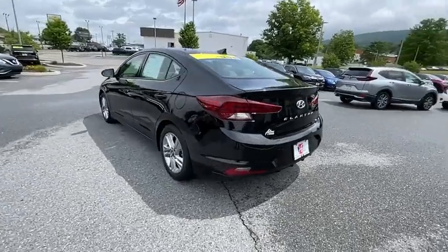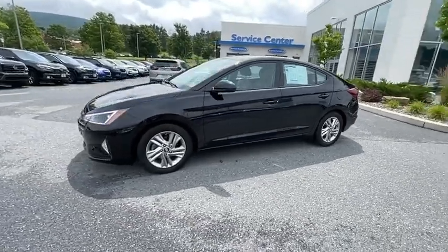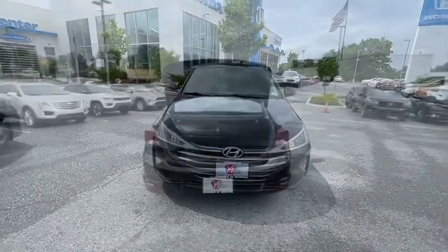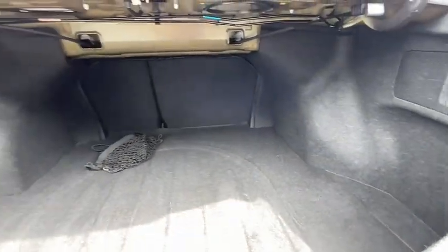This vehicle has less than 30,000 miles. Here are some of this vehicle's great options: traction control, dual airbags, alloy wheels, power steering, four-wheel disc brakes, rear window defroster, heated front seats, trip computer, power windows, electronic stability control, security system, remote keyless entry, and power moonroof.